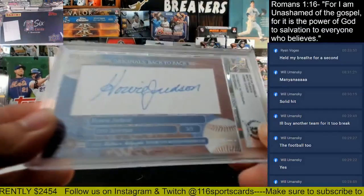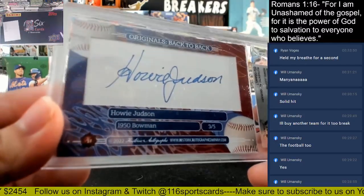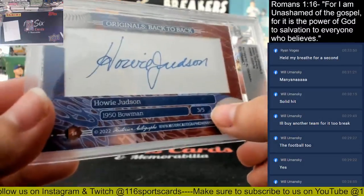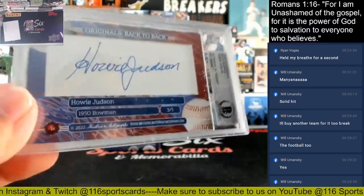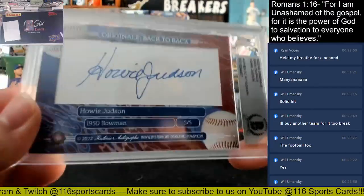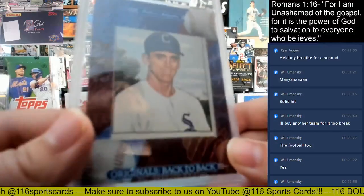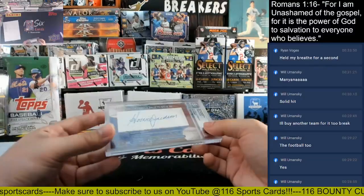We have Howie Judson, 1950 Bowman. I think this is serial numbered — I think that means he has five autos, or there are five 1950 Bowman cards of him in the entire product. I think that's what that means — I could be completely wrong. But I think each one is serial numbered. That's Howie Judson. Let's go out to the J spot and Chris.